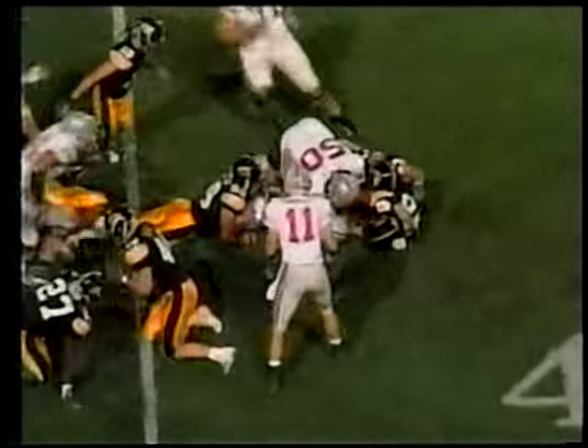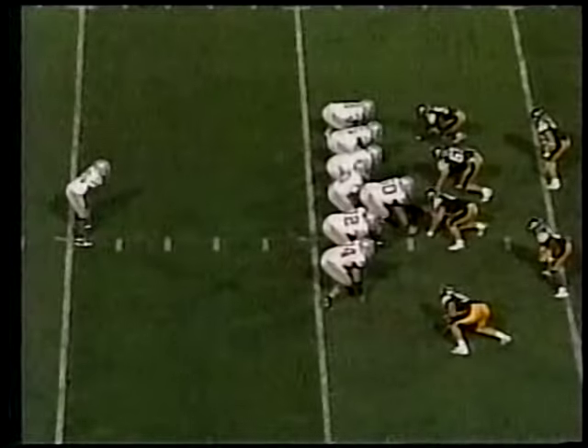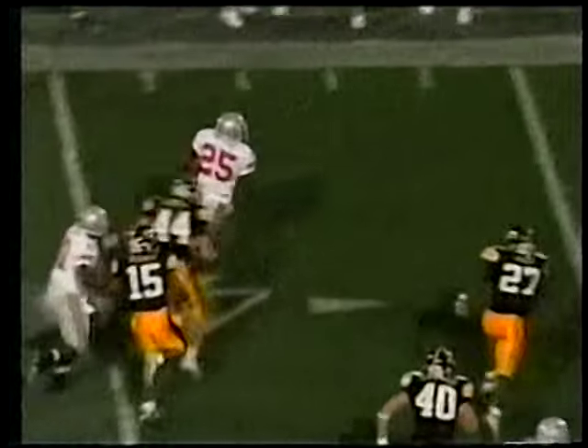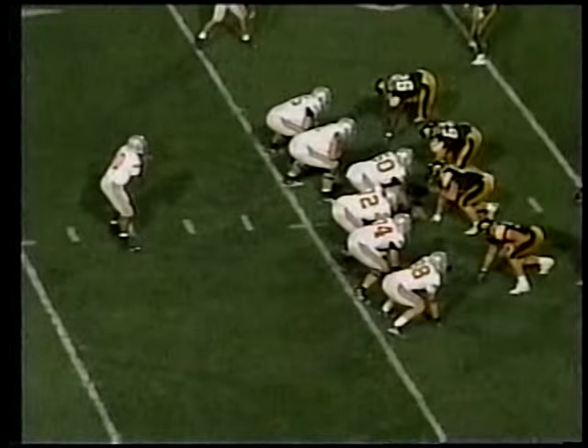Ted Ginn Jr. gets rattled on the first offensive play from scrimmage. The Bucs recover, though — it's Ginn getting it back himself. Antonio Pittman bounces it outside on the Bucs' first drive and rips off a nice 20-yard run down the left-hand sideline on a first and ten play.